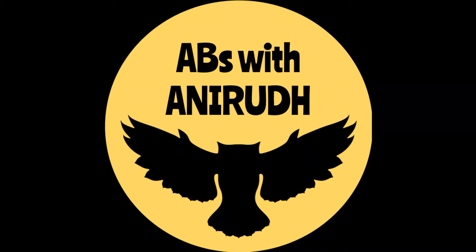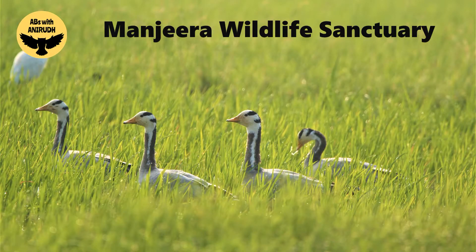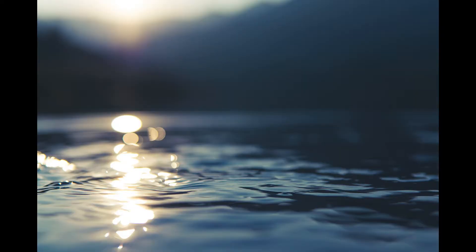Hey guys, welcome to Animals and Birds with Anirudh. In this video we are going to talk about Manjira Wildlife Sanctuary. If you live in Telangana or somewhere nearby, you should know Manjira water.